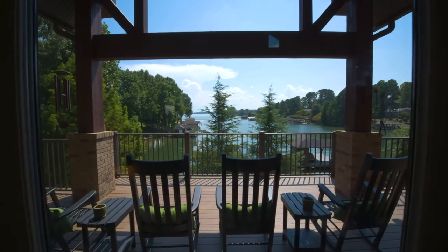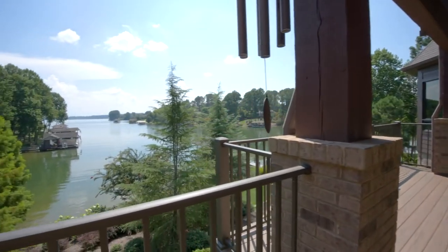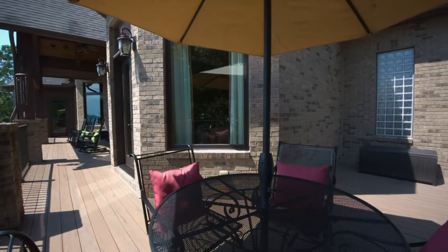Let's explore the exterior space. The main level deck is accessible from three different rooms, has unimpeded views of the lake, and plenty of space to take it all in.